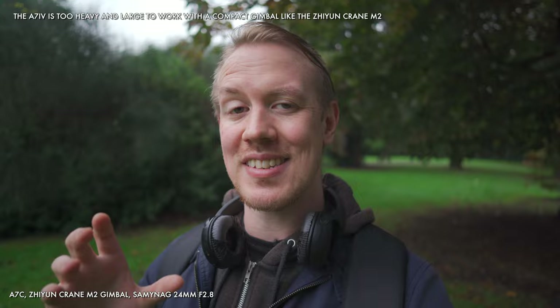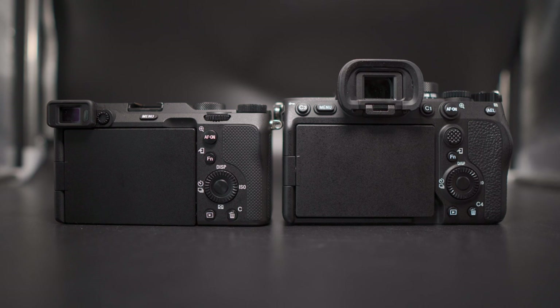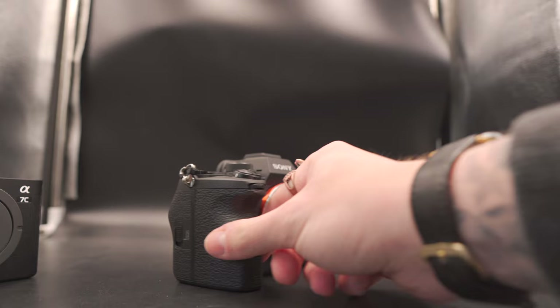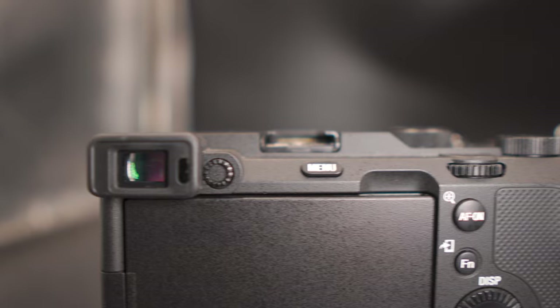Let's flip it and consider the ergonomic advantages of the bulkier A7IV. You get way more buttons and dials to customise, which is great for quick flexibility and settings access when vlogging. You also get a more substantial grip and an emphatically improved experience through a far more comfortable and higher-quality electronic viewfinder. These may be less vlog-focused advantages, but they certainly help for wider video work and b-roll shooting.